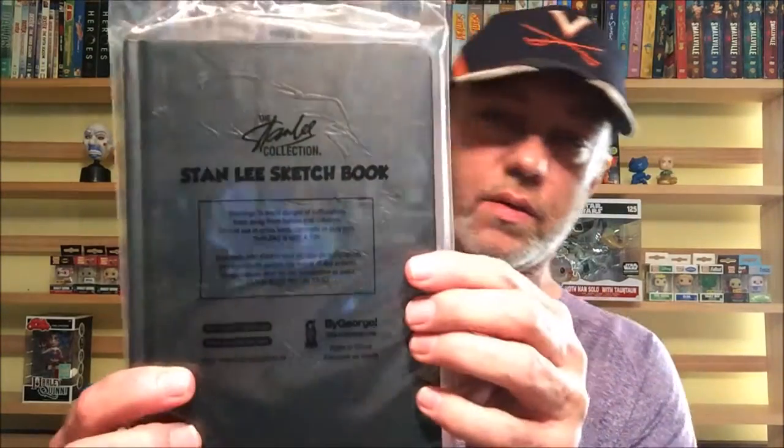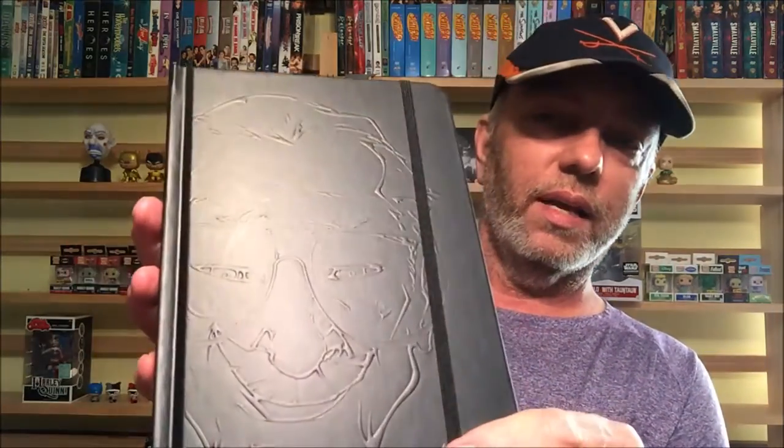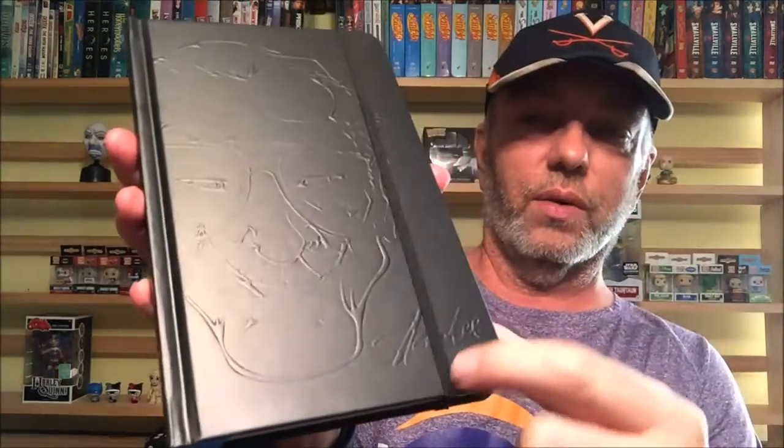Next we have a Stan Lee Sketchbook. I gotta see — I don't know if this is actually like sketches in it, or almost like a journal thing you can make your own sketches in. Yeah, it's like a journal with blank pages. So you can do your own sketches — kind of cool. It's got a thing you can put over it to keep it sealed, and it's got Stan Lee's picture on it with his name.